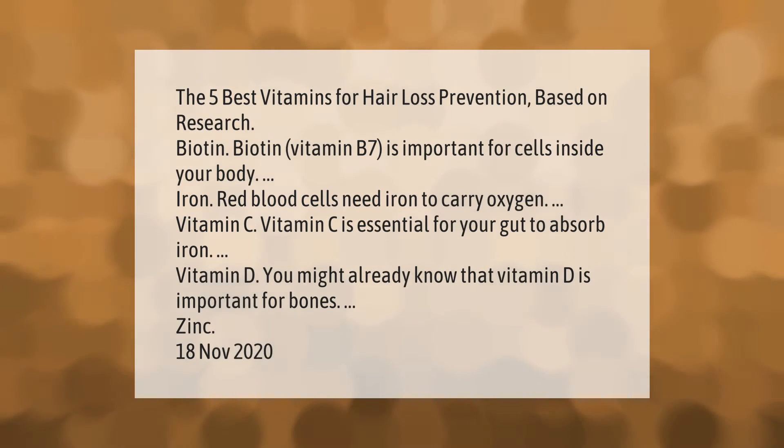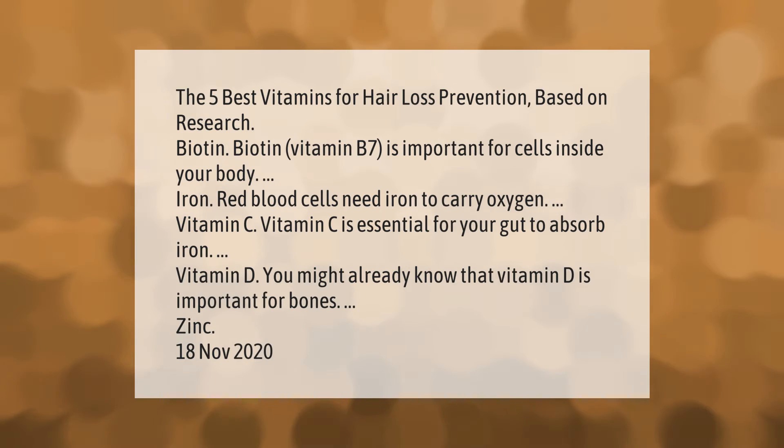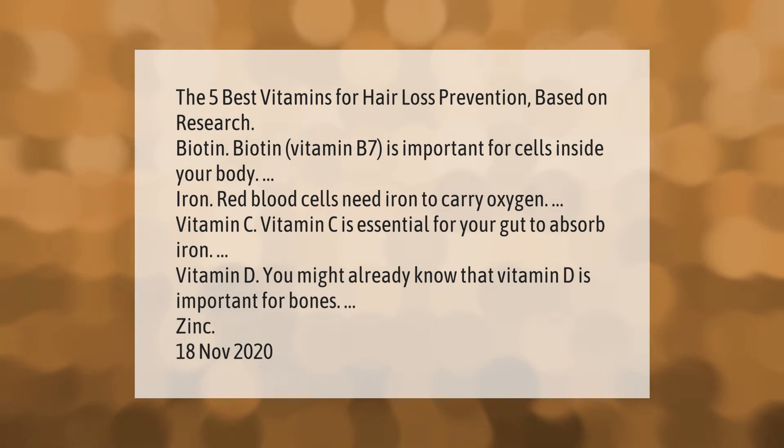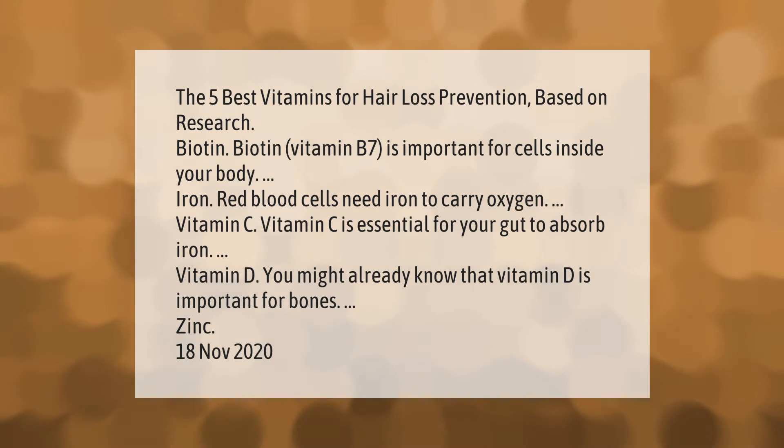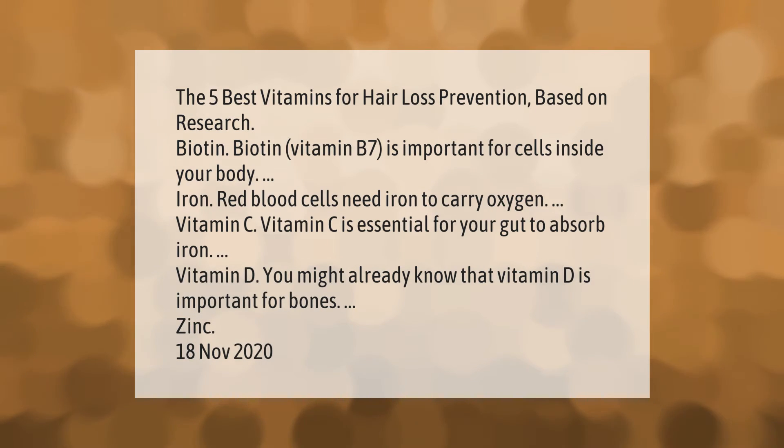The five best vitamins for hair loss prevention, based on research: Biotin — vitamin B7 — is important for cells inside your body. Iron: red blood cells need iron to carry oxygen. Vitamin C is essential for your gut to absorb iron. Vitamin D, which is important for bones. And zinc.